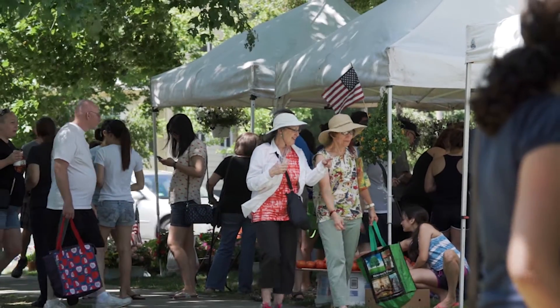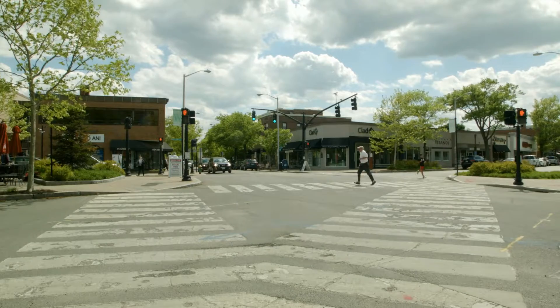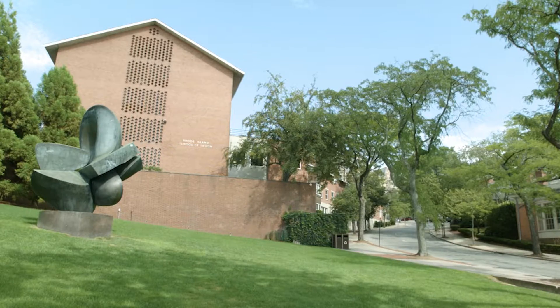This property is also just minutes from the array of cafes and boutiques at Wayland Square, as well as the educational facilities of both Brown University and the Rhode Island School of Design.